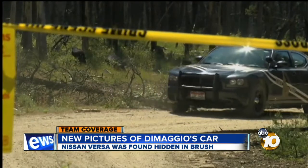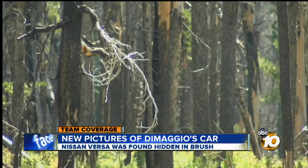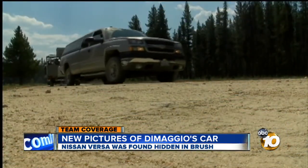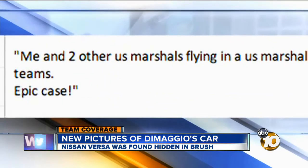The 16-year-old was airlifted out of that remote area after DiMaggio was shot. We're told she's still at an Idaho hospital under evaluation. Investigators are still staying tight-lipped about how the raid unfolded, but 10 News got this text Saturday from a U.S. Marshal based out of San Diego.